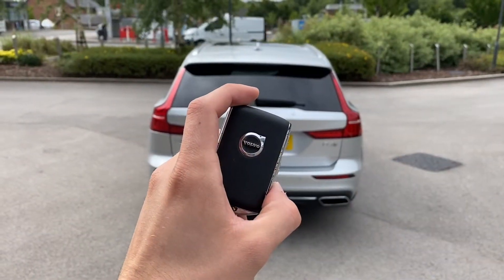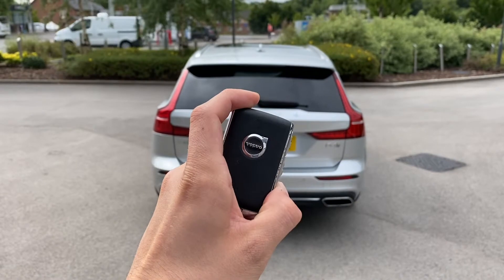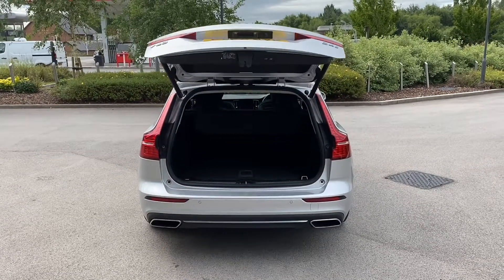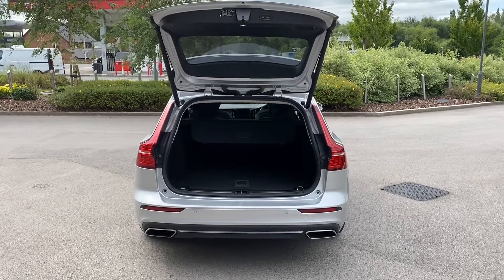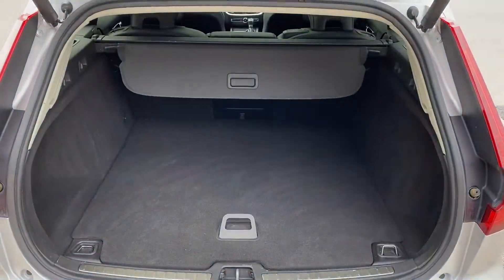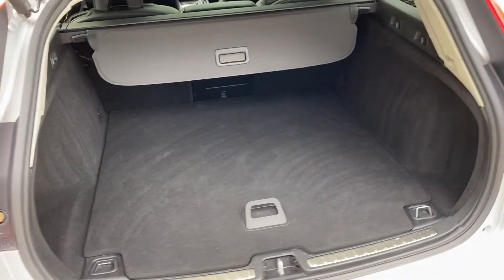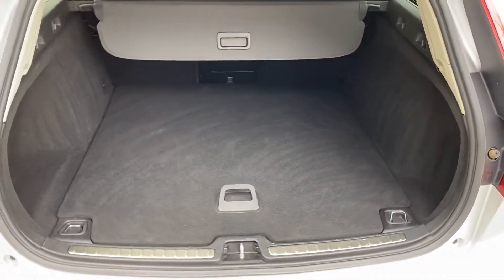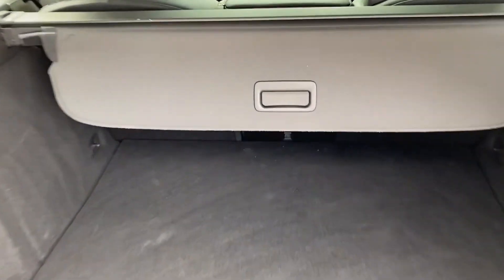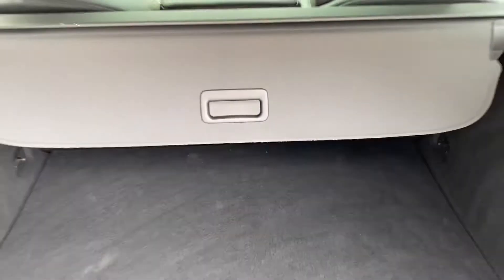This vehicle features an electric tailgate, which means one simple button press will automatically open the boot, revealing access to a generous 529 litres of boot space, which should comfortably accommodate up to two large suitcases or cater for a range of additional activities. There is plenty of room, and there is also a rear deployable boot cover, which is perfect for covering your personal belongings.